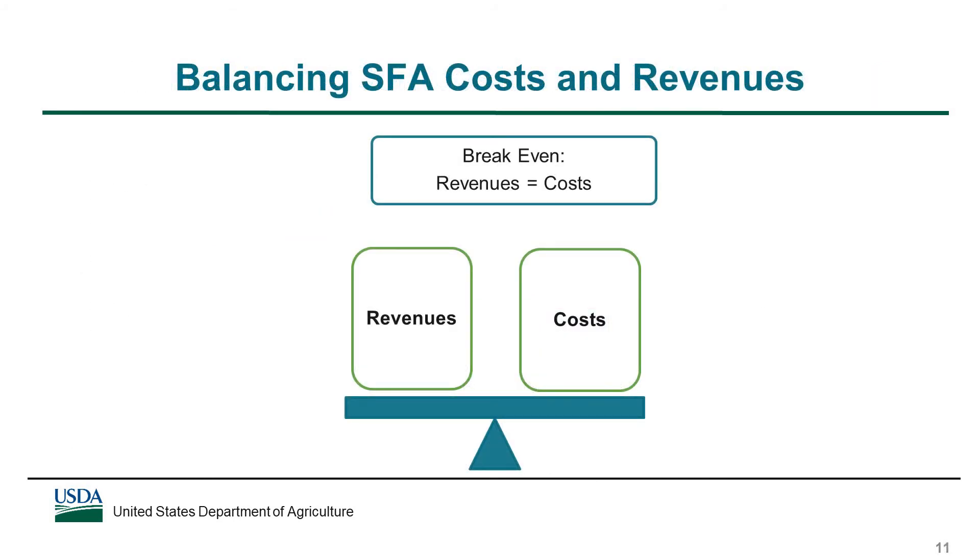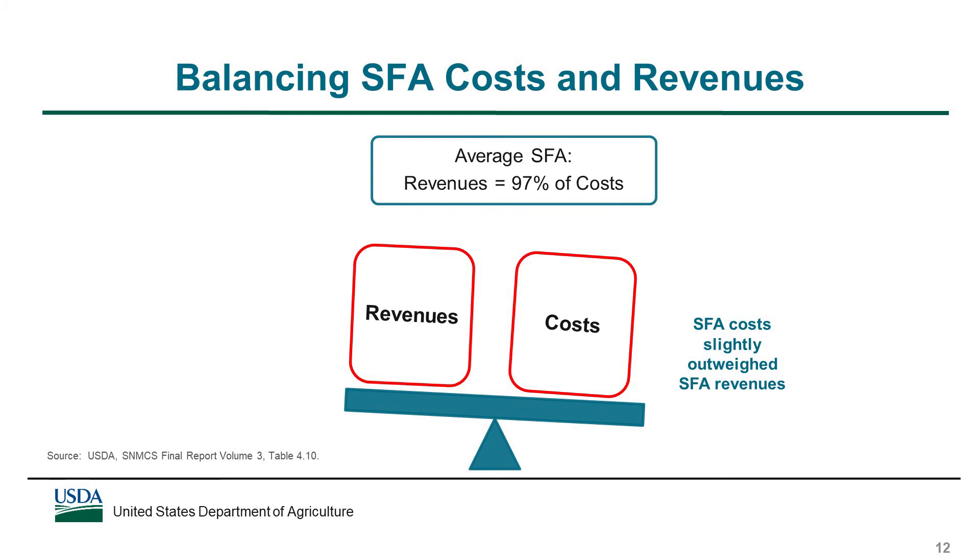SFAs work to balance the costs and revenues of the school meal programs to operate on a non-profit basis. SFAs generally seek to break even, meaning that their revenues and costs are equal. For the average SFA in school year 2014-15, SFA revenues covered only 97% of their costs, meaning that their costs slightly outweighed their revenues. In other words, the average SFA operated at a small deficit.